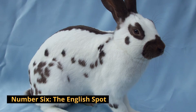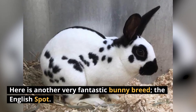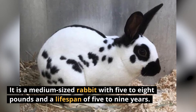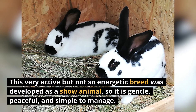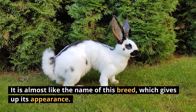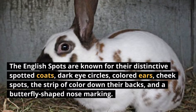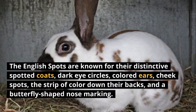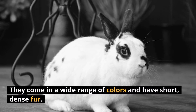Number 6: The English Spot. It is a medium-sized rabbit weighing 5 to 8 pounds with a lifespan of 5 to 9 years. This very active but not overly energetic breed was developed as a show animal, so it's gentle, peaceful, and simple to manage. The English Spots are known for their distinctive spotted coats, dark eye circles, colored ears, cheek spots, a strip of color down their backs, and a butterfly-shaped nose marking. They come in a wide range of colors and have short, dense fur.